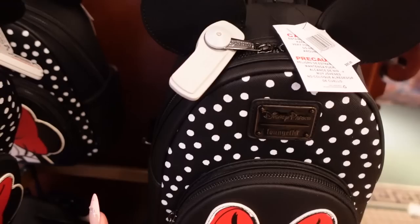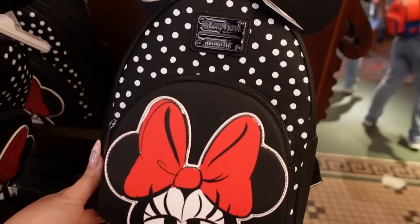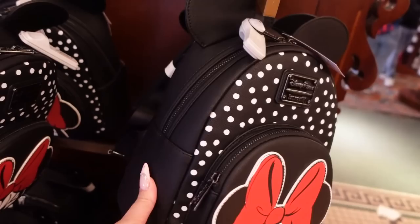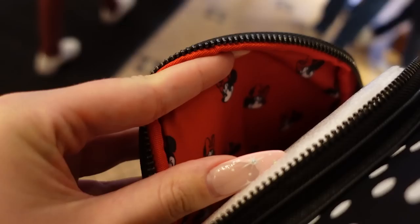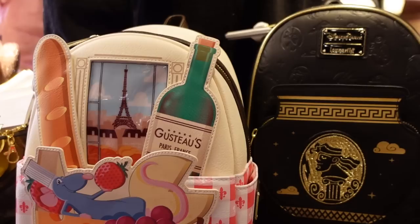Today is 100% the day of the Loungefly. We have a Minnie Mouse-themed one with a new shape featuring a very large front pocket. I love the gunmetal hardware — it looks so good with this all black-on-black styling. We have some Mickey ears at the very top. This is $85. The lining has Minnie's face in all these different expressions in red, which really complements the outside beautifully.